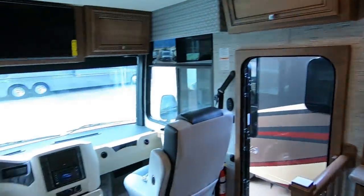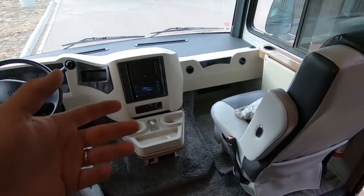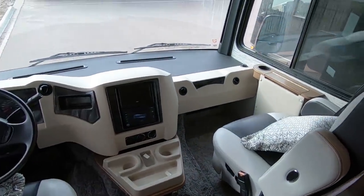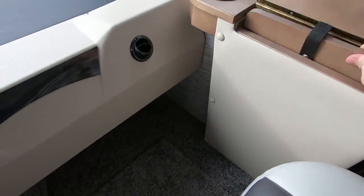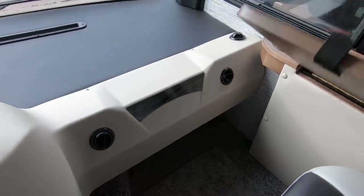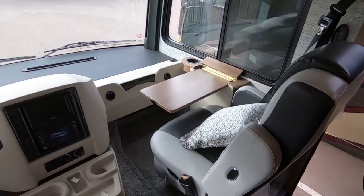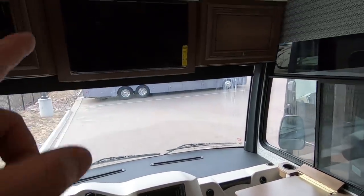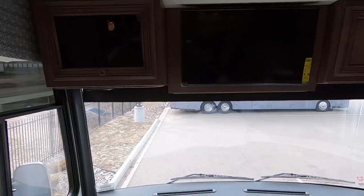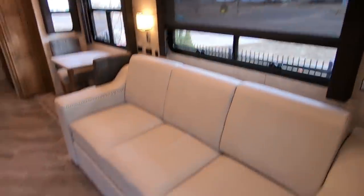So let's just kind of work from the front back. We've got our normal seats here — they turn around. This one has a little table that flips over like that, so it's like a desk. I kind of like the flippy ones in the front. TV up here, a couple cabinets up there as well. Auto leveling, all that fun stuff. And then we work our way back.